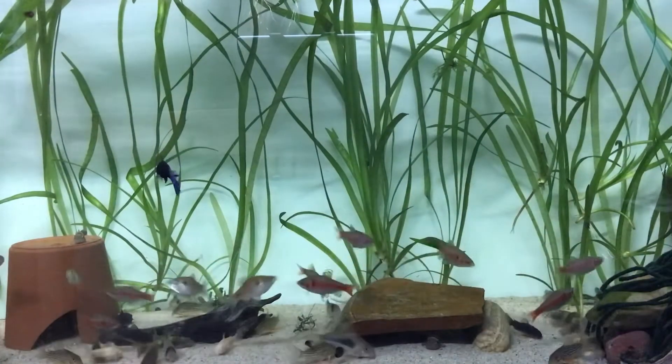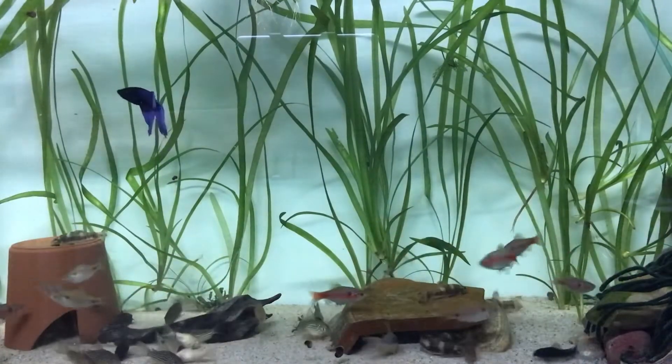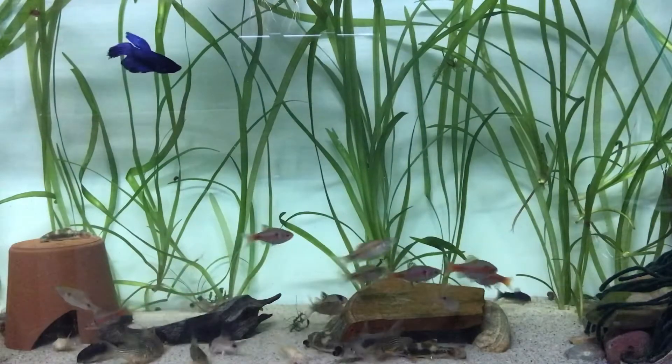It's a male — I believe a veil tail. I don't know much about bettas, but it really pops in this tank because of the blue, and it kind of sits in that mid-range to top range, which is perfect.